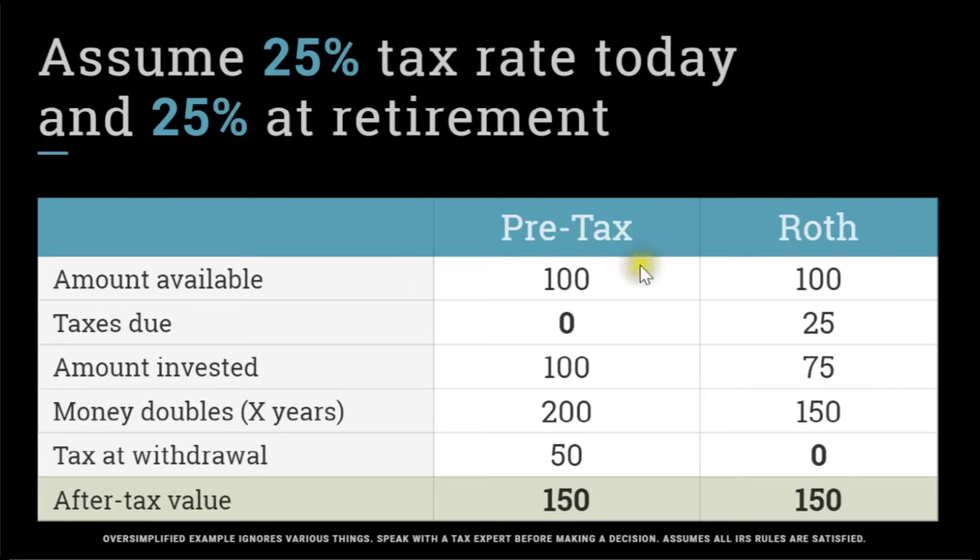If you go with the pre-tax contribution, you take your hundred dollars, you put all of it in, and there's no tax due on that hundred dollars of income. The full $100 gets invested, and over some number of years — 10 or 20, doesn't matter — the amount doubles. So now you have $200 in your account.